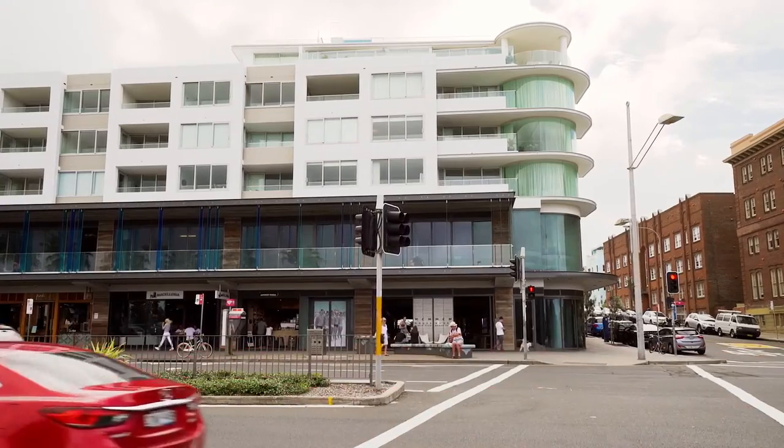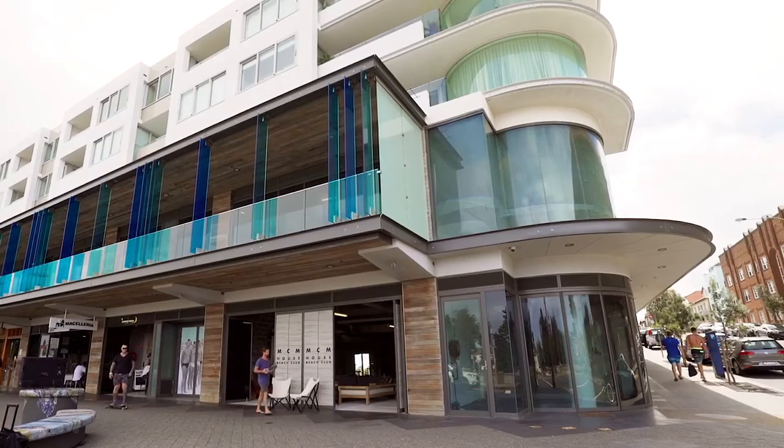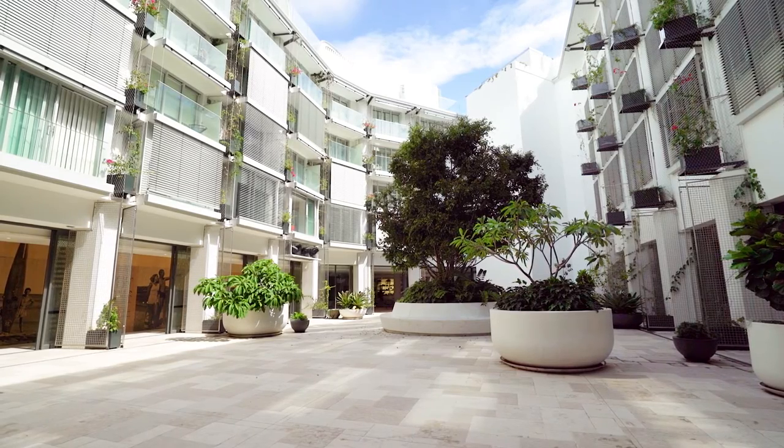In a short space of time, the Pacific has become known as one of Sydney's most prestigious and highly sought-after places to call home. The apartments are tightly held and rarely come up for sale.